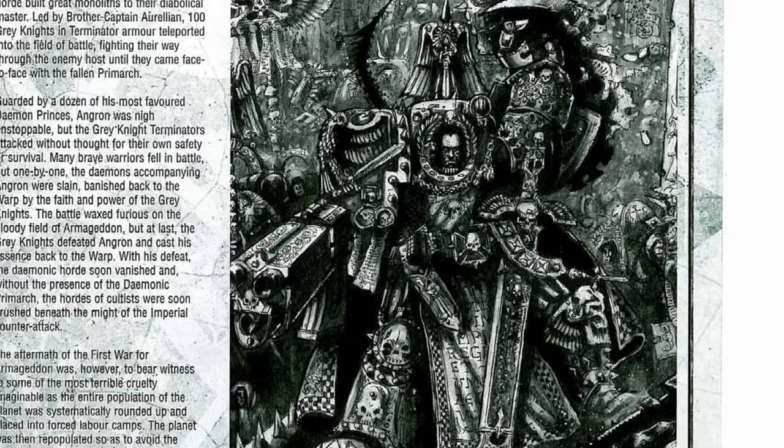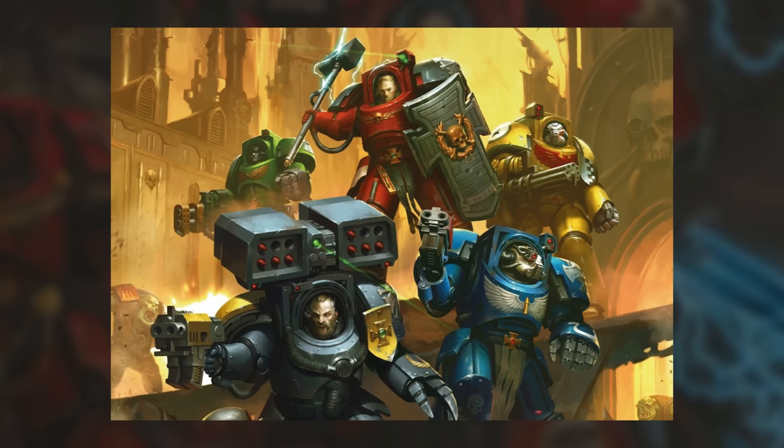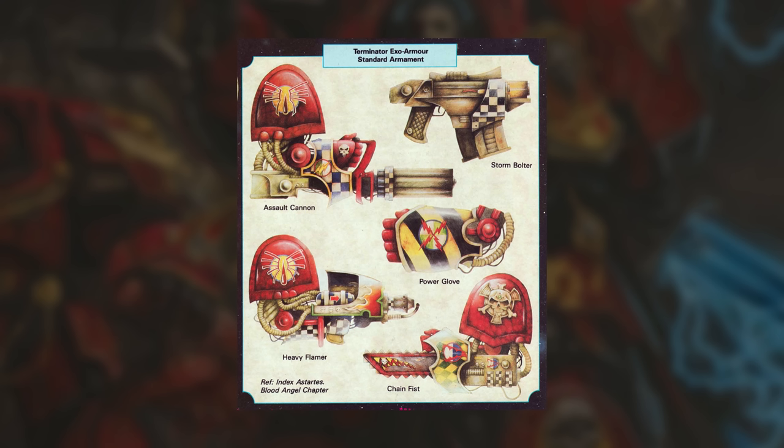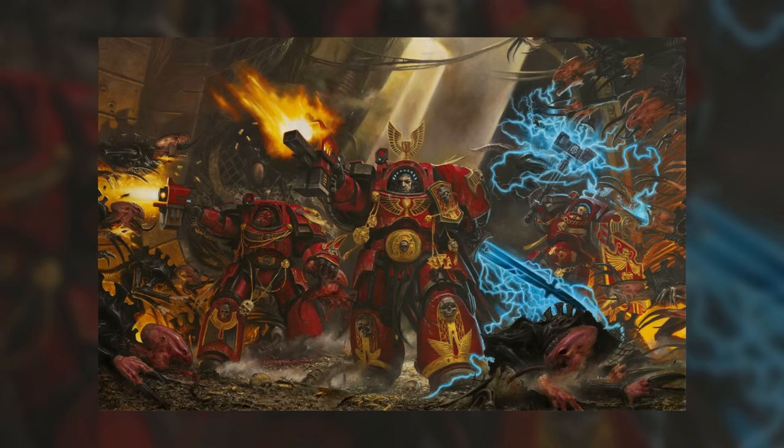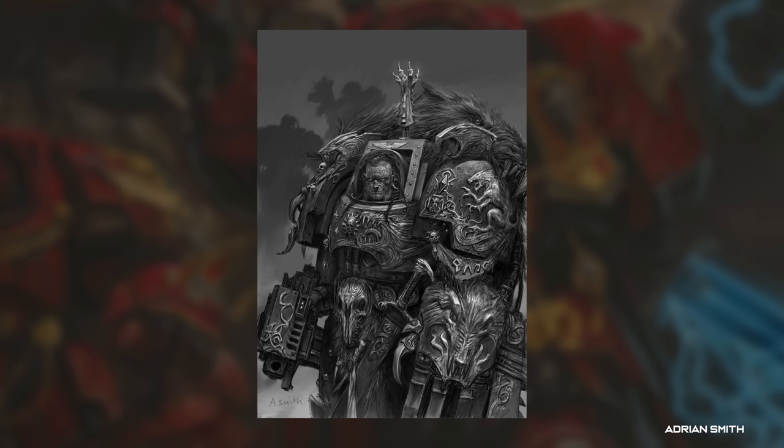In Warhammer 40k, Terminator armor is the most advanced personal form of armor available to the warriors of the Imperium. A hugely powerful construction made of layered ceramite, able to shrug off wounds from some of the heaviest weapons, it's been at the pinnacle of Imperial technology for 10,000 years. Its most common users, veteran Space Marines of the Adeptus Astartes, are deployed as linebreakers and elite strike teams, armed with short-ranged weaponry and teleporting into battle directly where needed, or deployed into the most hazardous environments. But it's a technology so advanced that, by the 41st millennium, the secrets of its construction have been all but lost. In many chapters, Terminator armor is considered an ancient relic, carefully shepherded and entrusted to only the most senior warriors. But it was never designed for this.